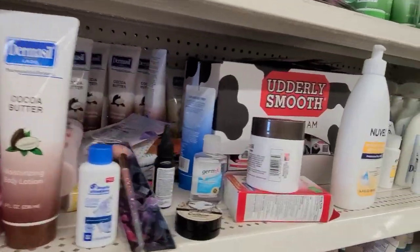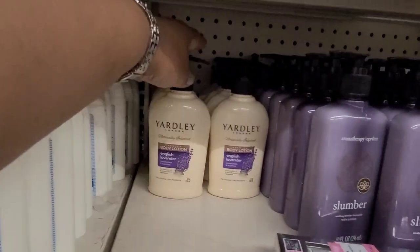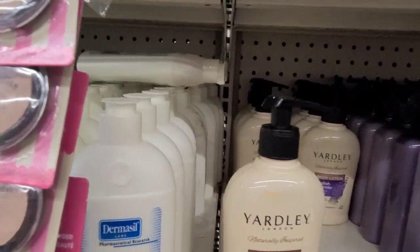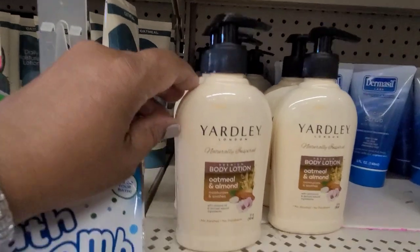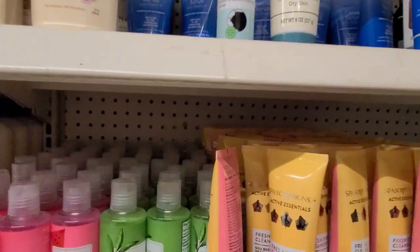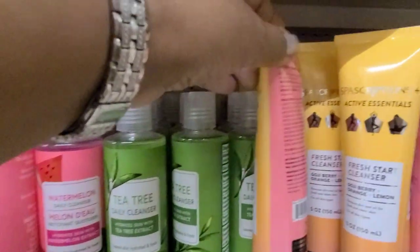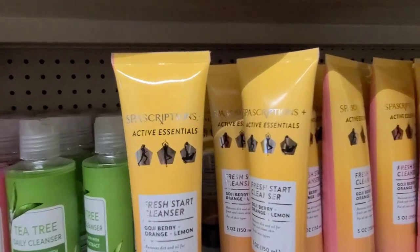Moving on, we got a lot of Dermacil and Novelle. Here we got Yardley Naturally Inspired London English Lavender, 8.4 fluid ounces — amazing. Underneath we got the Yardley inspired body lotion in oatmeal and almond. Then underneath we got tea tree watermelon daily cleanser, watermelon tea tree, and the Spa Subscription Fresh Start Cleanser in goji berry, orange, and lemon.